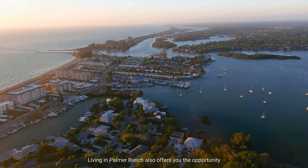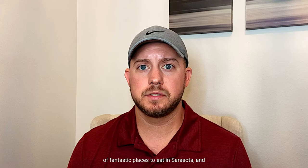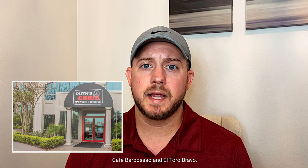Living in Palmer Ranch also offers you the opportunity to be around some great restaurants and shopping. Within just a few miles you can find any store you're looking for, from Target and TJ Maxx to specialty stops and boutiques as well. As far as restaurants go, there's no shortage of fantastic places to eat in Sarasota and the Palmer Ranch area is no exception. Some of our favorite restaurants are Ruth's Chris Steakhouse, Cafe Barbosa, and El Toro Bravo.